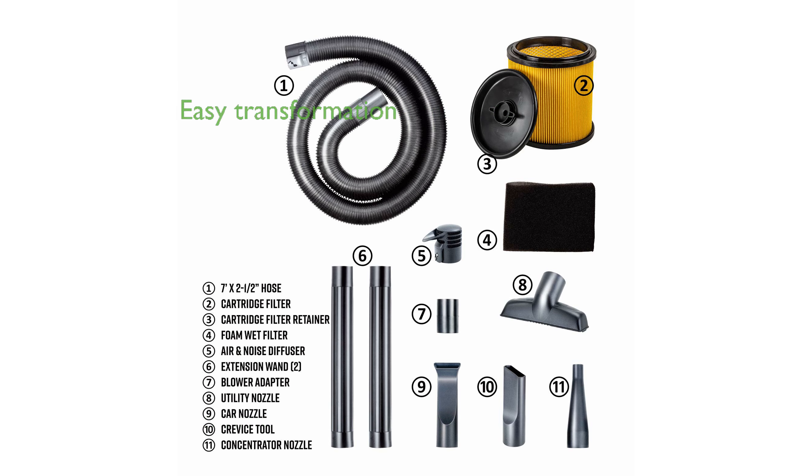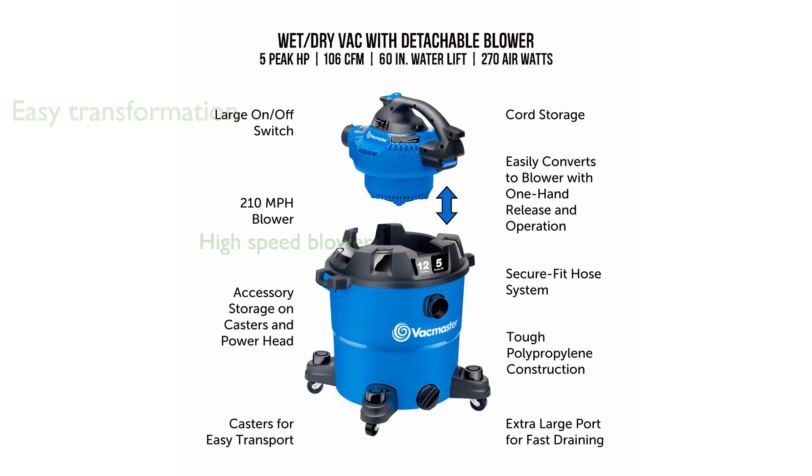Transforming the vacuum into a handheld blower is straightforward, thanks to the simple push-button release mechanism. The vacuum's blower can reach speeds of up to 210 miles per hour, making it capable of tackling even the toughest debris.